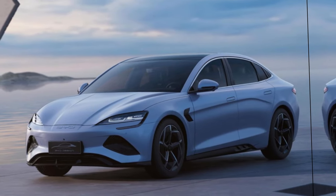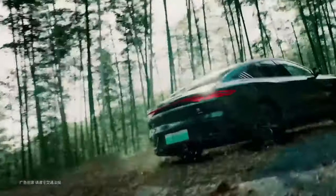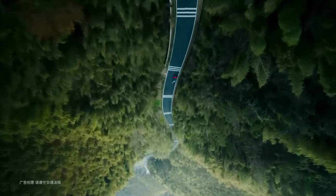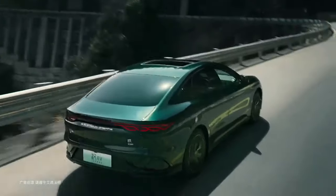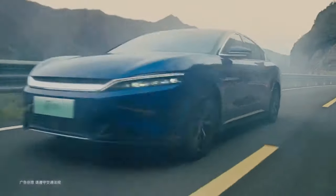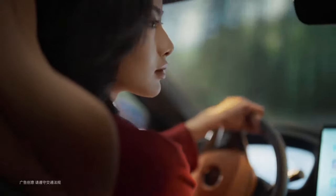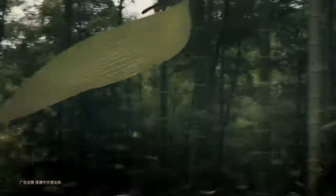The Seagull joins BYD's thrilling new lineup of vehicles — the Atto 3, Seal, Ocean Lion, and Seagull — all part of the new generation of EVs that pack a serious punch. They have the potential to change the EV market as we know it. The Seagull is the lowest vehicle in the BYD Ocean Series, positioned under the Dolphin as an entry-level vehicle.